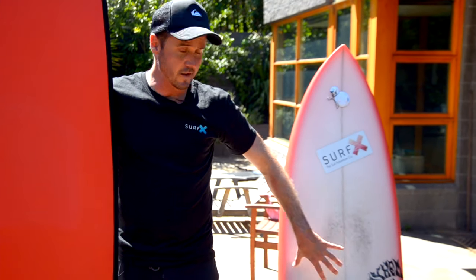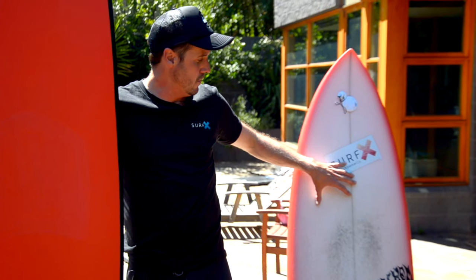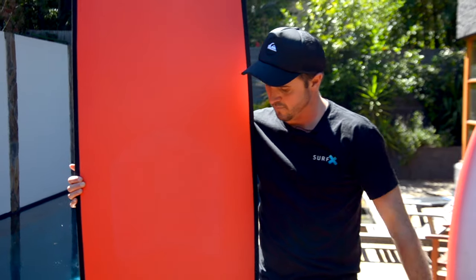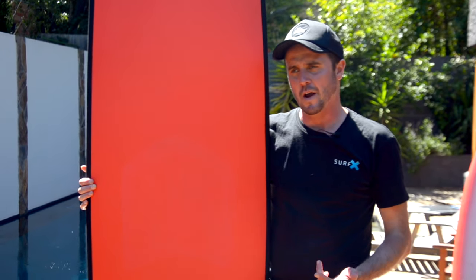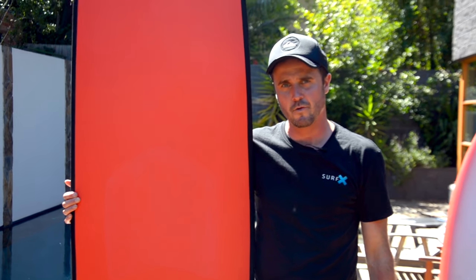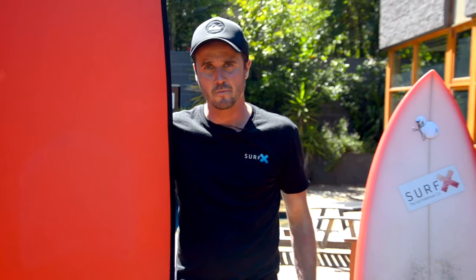For a performance board, you really need to be in the open green face. Again, it's a great board for a more experienced advanced surfer. But something like this is really going to help you develop your surfing and catch a lot more waves. The more waves you're catching, the more you're standing up, the more your skills are going to develop, the more you're going to improve — and then the quicker you can hopefully one day get to a board like this.